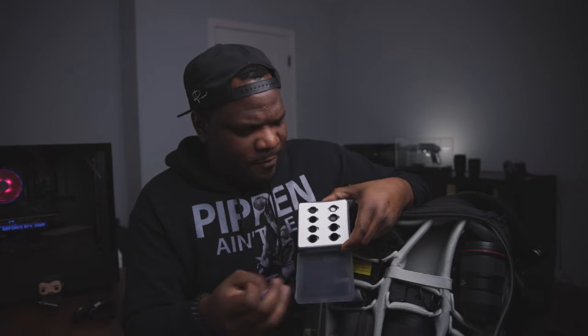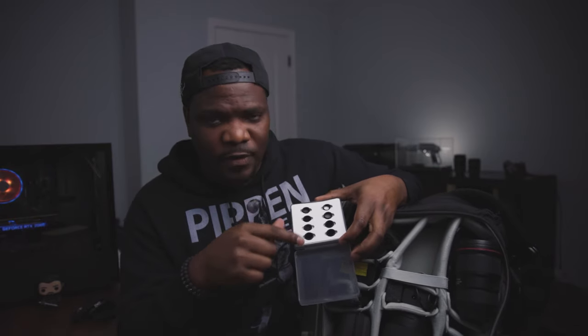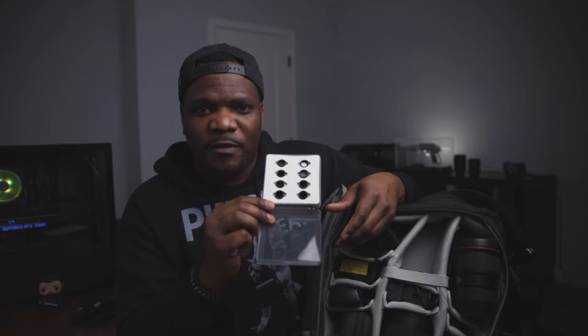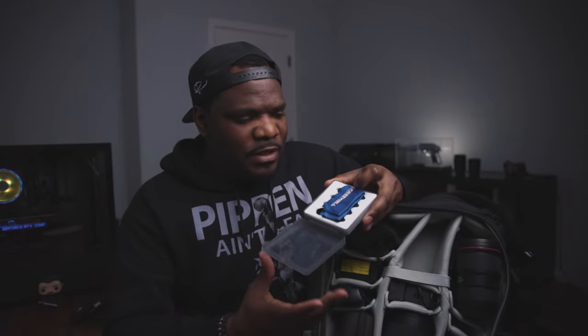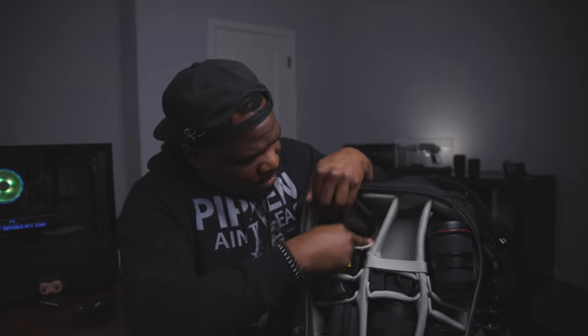I also carry filters. I have ND filters — this one is from Freewell. I have a variety of different filters: some are polarizers, some are UV filters, and others are ND filters. I like this Freewell set because it's a nice variety but it's not expensive. Really good deal — I highly recommend it and I'll leave a link in the description. The quality is pretty good, so I keep that in my camera bag.